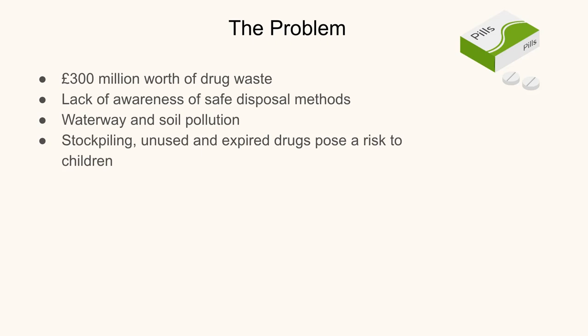Currently, over £300 million worth of drugs are wasted each year because they are unused or expired. Out of that £300 million, a quarter is unused medication in people's homes, £50 million is unused medication in care homes and nursing homes, and the other £100 million is drugs that are actually returned back to the pharmacy.